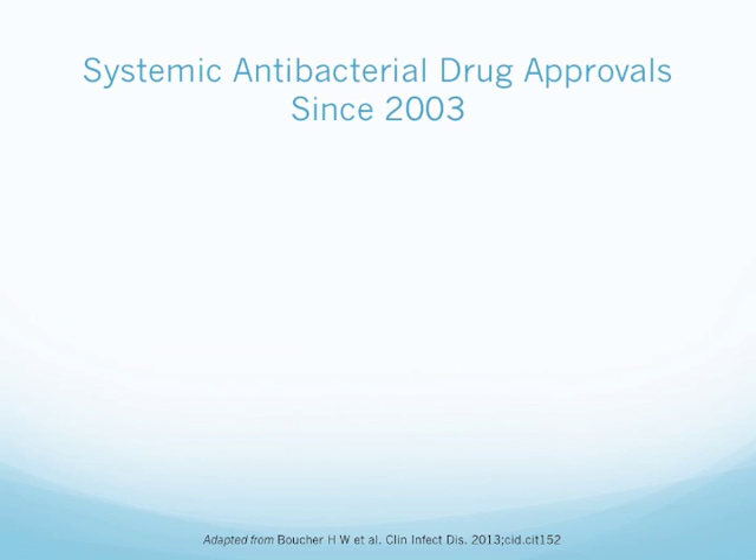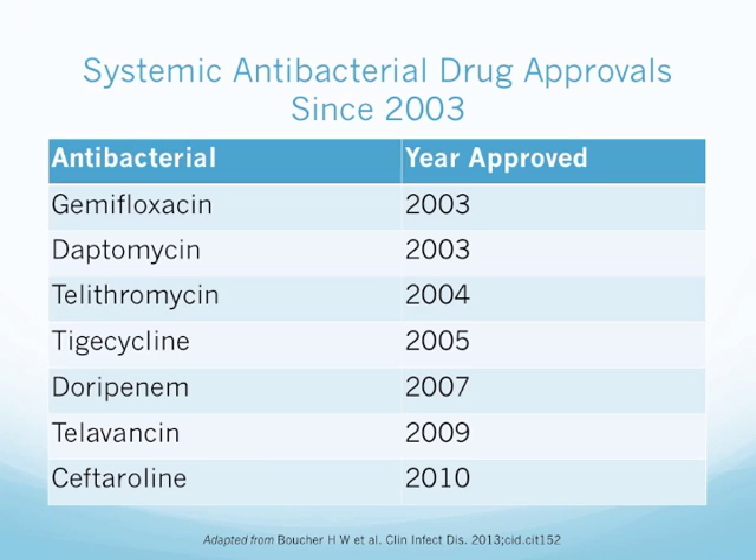This is a review of the different systemic antibacterial drugs approved since 2003. In 2003, we approved gemifloxacin and daptomycin. In 2004, telithromycin. 2005, tigecycline. 2007, doripenem. 2009, telavancin. And 2010, ceftaroline. As you can see, there's not a whole lot that has been approved since 2003.